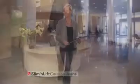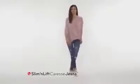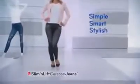Look hot in heels or flats. Perfect for running around town, for casual chic at work, or for a fashionable night out — all in complete comfort. Simple, smart, stylish.